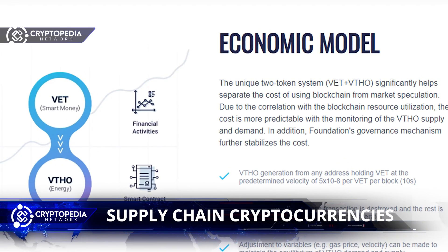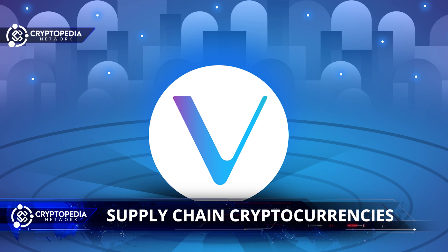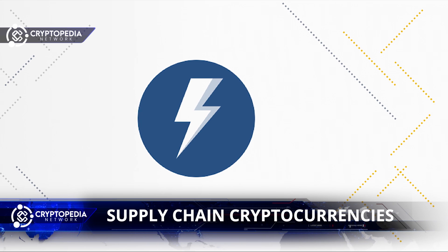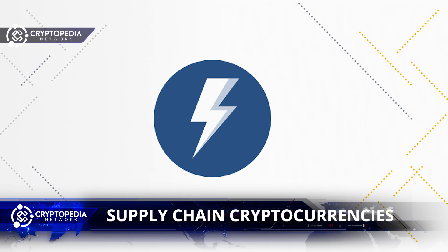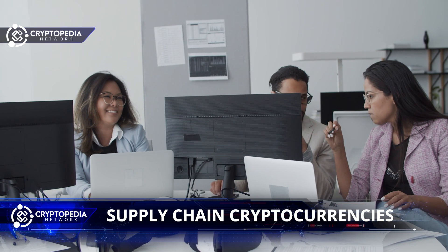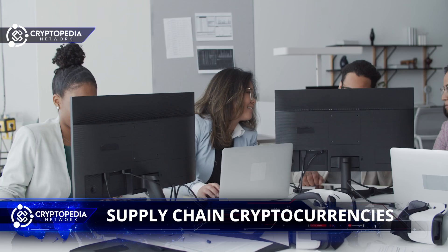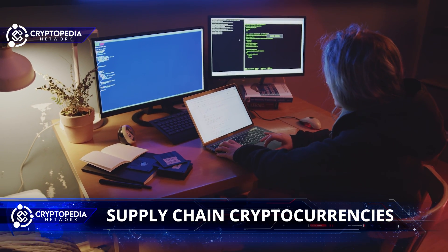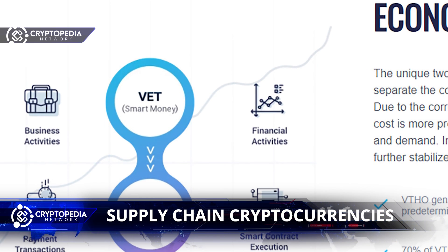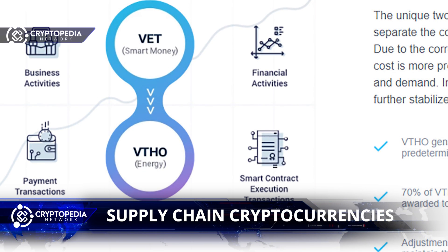It has two tokens: VET and VTHO. The VET token functions as a store of value and is used by the general public for transactions on decentralized applications. The VTHO token is called VeChainThor Energy and is used for paying fees when creating smart contracts and conducting transactions. The concept is similar to Ethereum's Ether or NEO's gas, so that developers have to budget some tokens in their decentralized applications to pay for fees. This two-token system was included for effective governance and to support developers by improving fee predictability on decentralized applications.